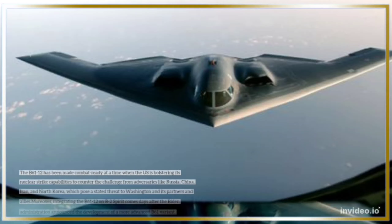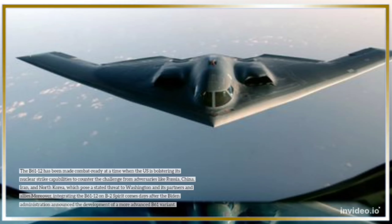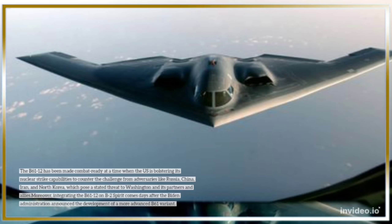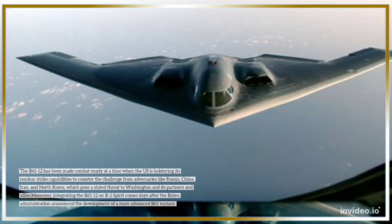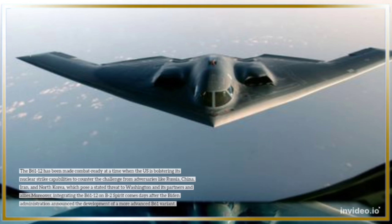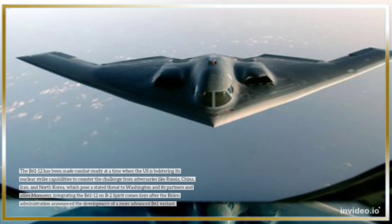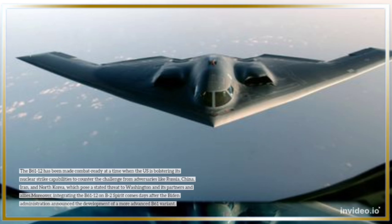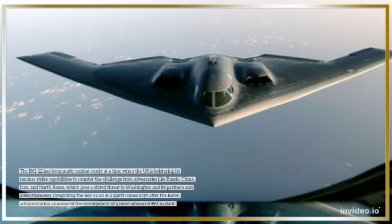The B-61-12 has been made combat ready at a time when the U.S. is bolstering its nuclear strike capabilities to counter challenges from adversaries like Russia, China, Iran, and North Korea, which pose a stated threat to Washington and its partners and allies. Moreover, integrating the B-61-12 on the B-2 Spirit comes days after the Biden administration announced the development of a more advanced B-61 variant.